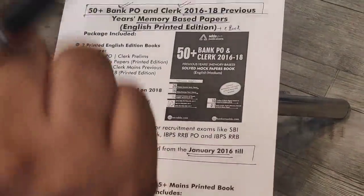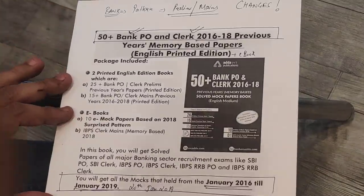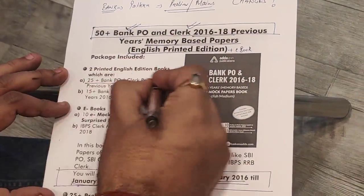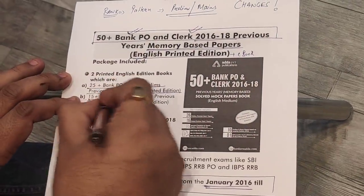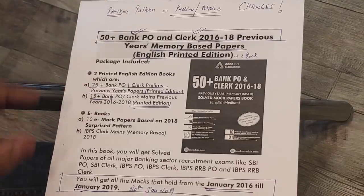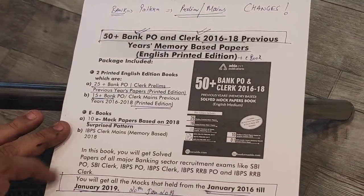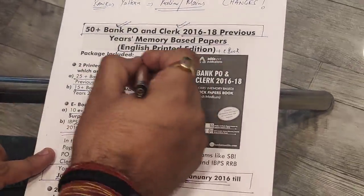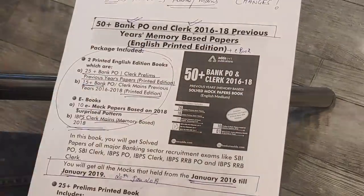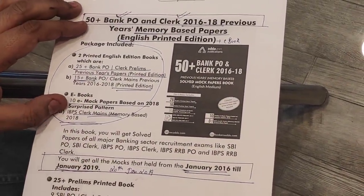In this package, what will you get? Two printed edition books: one book with 25 plus prelims papers, one book with 15 plus mains papers, and 10 e-book papers which will include mock papers from 2018 and clerk papers. When you count, that comes to 50 papers to practice.